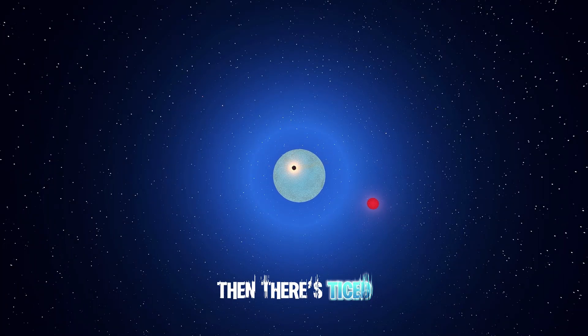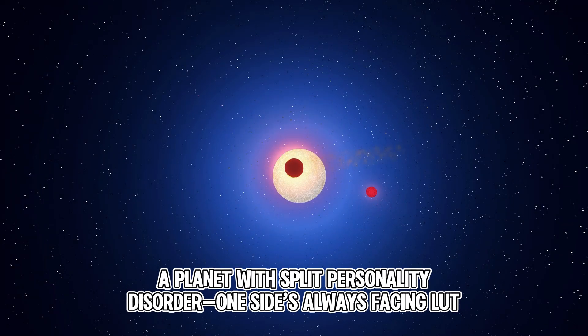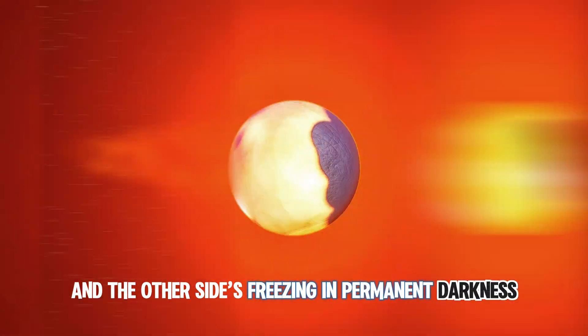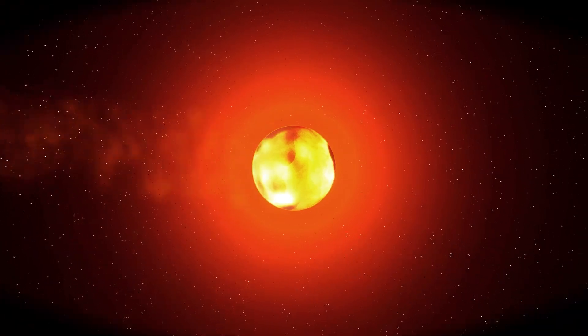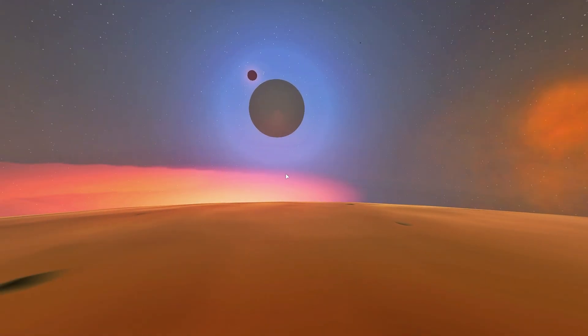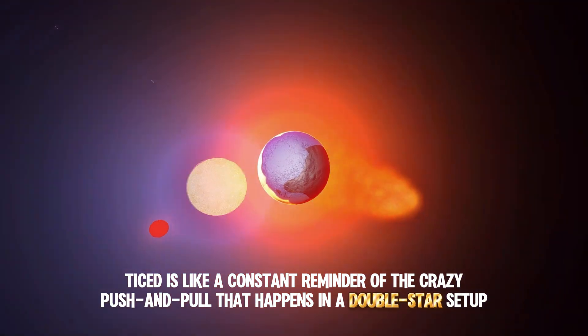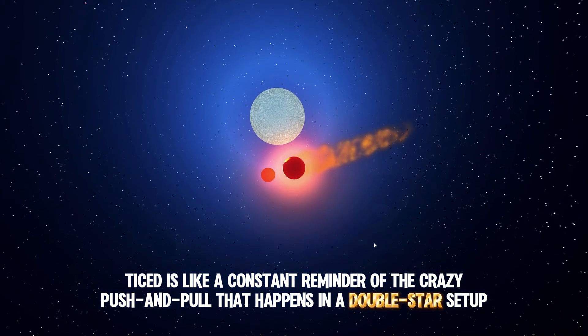Then there's Teist, a planet with split personality disorder. One side's always facing LUT, getting scorched, and the other side's freezing in permanent darkness. It's a harsh place for sure, but also kind of awesome. Teist is like a constant reminder of the crazy push and pull that happens in a double star setup.